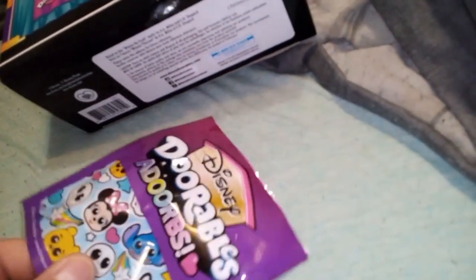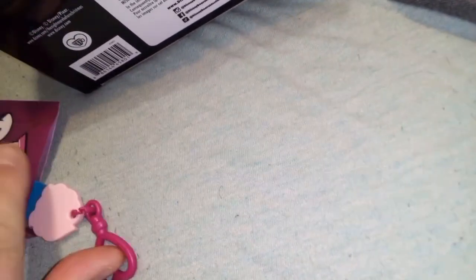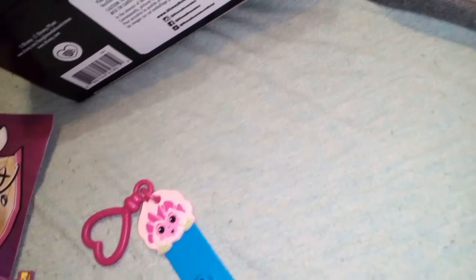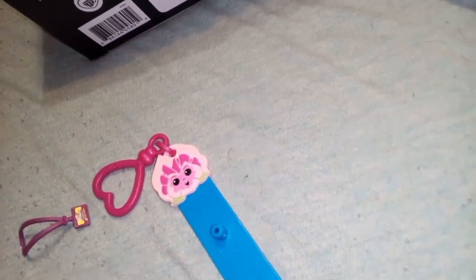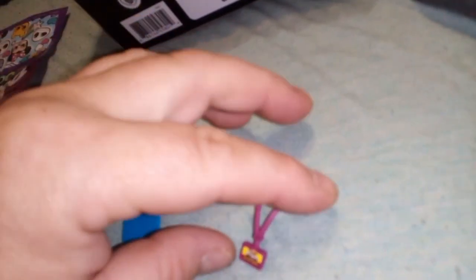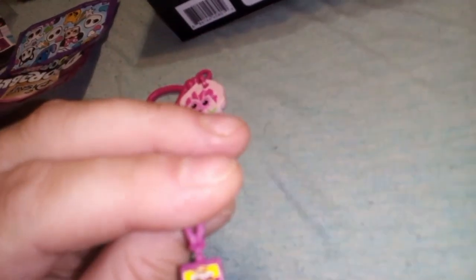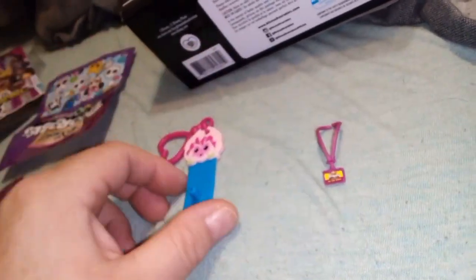The blind bags are pretty much the same as the others — same graphic work and everything. They're cute bags. I love how they're in shopping bag style. So here's our lanyard — it's a kind of mauve color, and the sticker on it says 'Doorables' done in yellow in that mauve color as well.